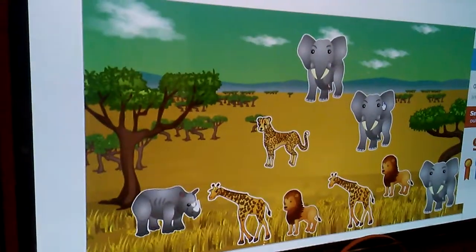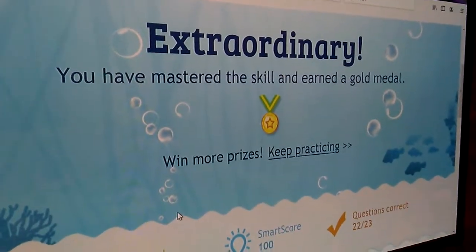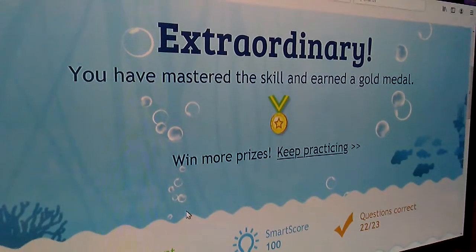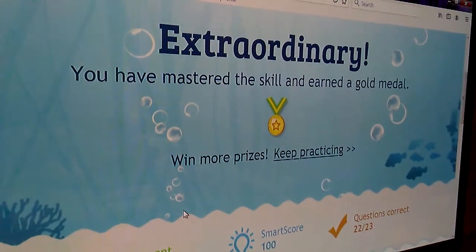Nice. So many animals. Nice. Bye! Subscribe. I hope you enjoy the video. It's kind of boring, I know. It's not. Bye! Hope you enjoy.